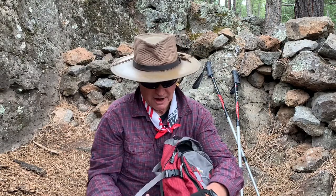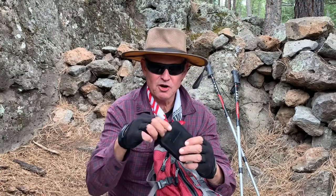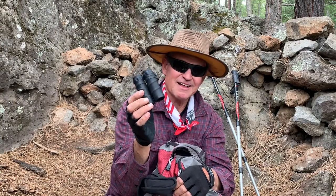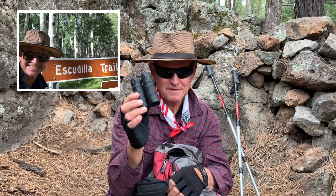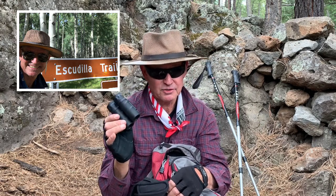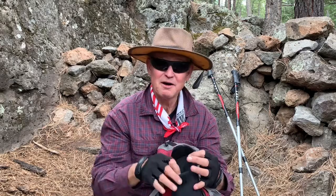On the other side of my pack, on the outside, I have a pair of small binoculars. I keep those so I can see the terrain. I just used them trying to climb up Escudia Peak in Arizona — I needed to find where the trail went so I could decide whether to continue. So, a small binocular.